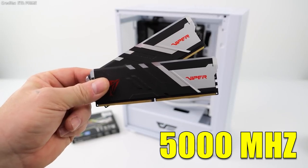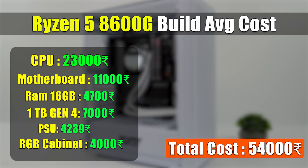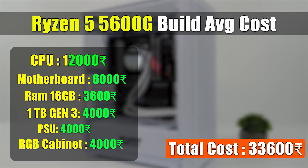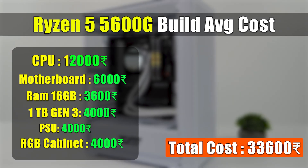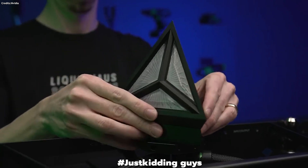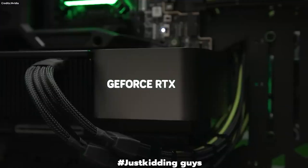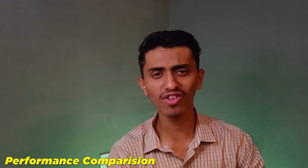The Ryzen 5 8600G supports DDR5 memory, so you can pair up to 5000 MHz of RAM, which is quite sufficient. Comparing the average cost to build each setup, there is a huge price gap of around 20,000 rupees between the 8600G and 5600G builds. That's a huge amount of money with which you can definitely buy higher-level components.